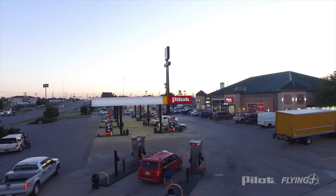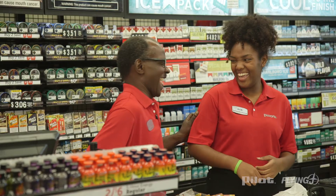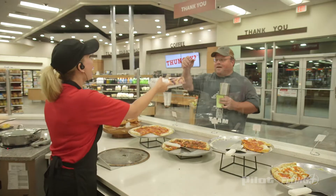At the end of the day, I'm proud to work here and serve our guests. I work hard to make sure that Pilot Flying J is a great place for our team members to work and a great place for our guests to shop.